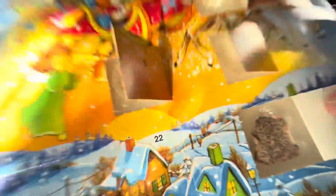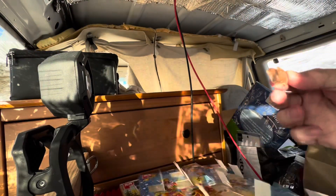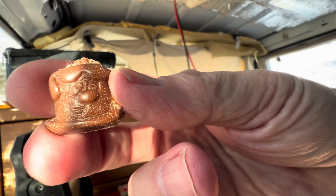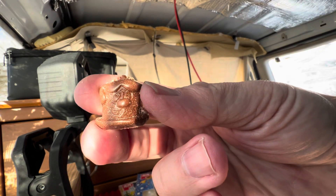What have we got in here? What is this one? This one is... what would you call that? Just a gnome face? Just a gnome face - that's what it looks like to me.